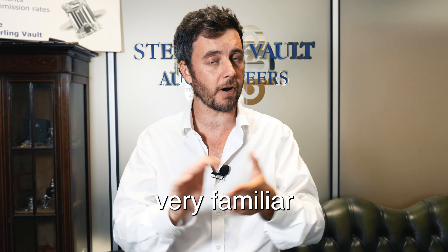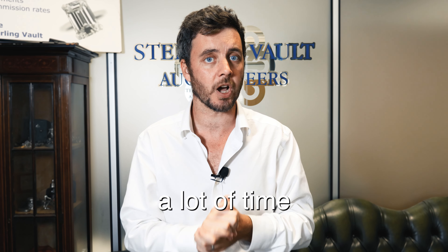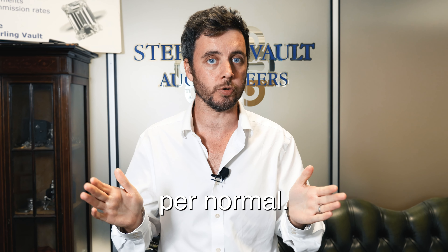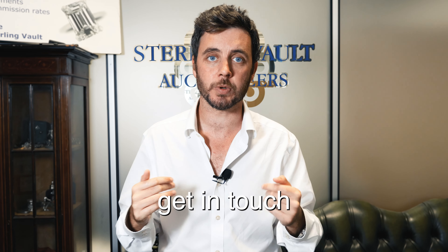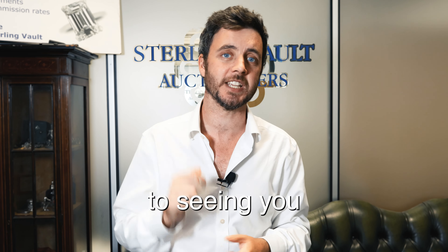The live auction will be a broadcast as you're very familiar with, where you'll be able to join through our video broadcast — which we're spending a lot of time investing in — and bid along with the sale as per normal. Otherwise, ladies and gentlemen, if you've got any questions, do get in touch with me or anyone at Sterling Vault. We'd love to hear from you and we look forward to seeing you at the auction.